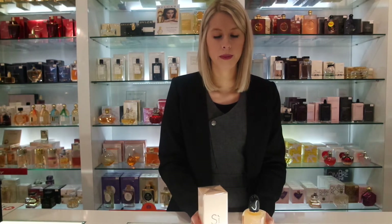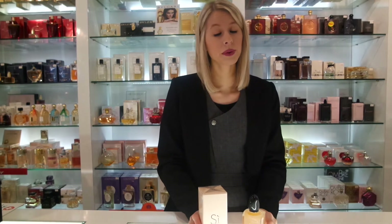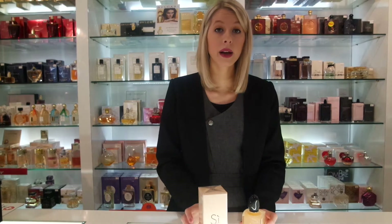This product comes in two sizes: your 50ml and your 100ml Eau de Parfum. Should you want to purchase this product, click on the link or go directly to our site.